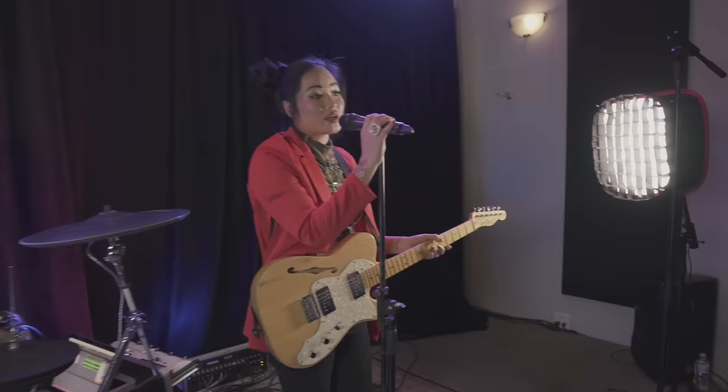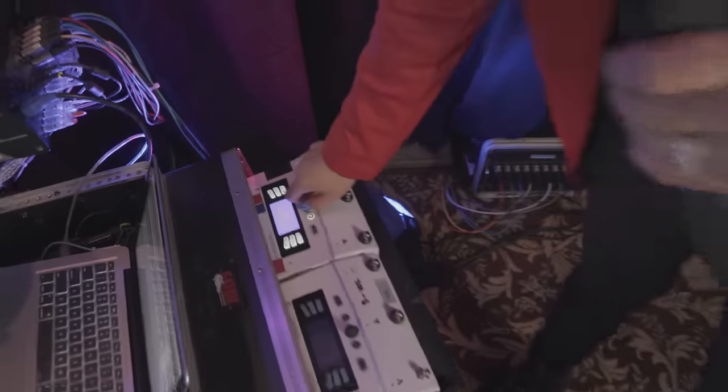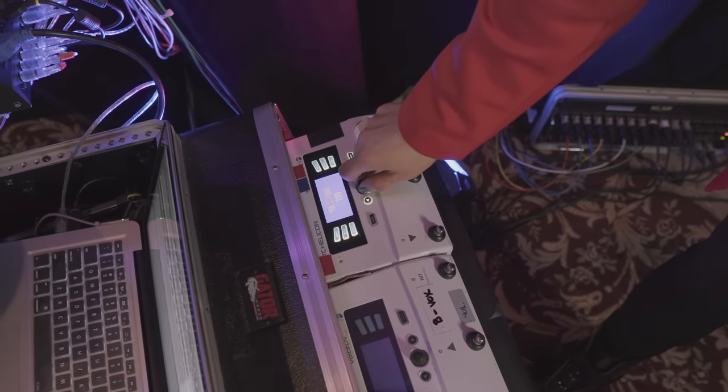I just wanted to show you a really affected version of the vocal, just in case, so you know how wet it will get. It's not going to peak out or anything? Not going to bug you at all? No, it's been good — I've actually had to add more wet.